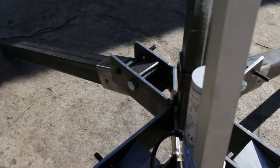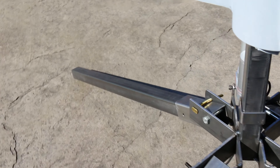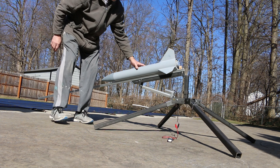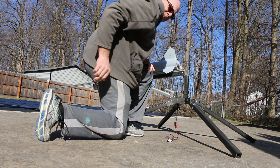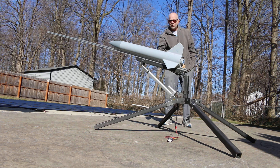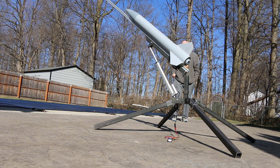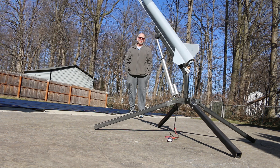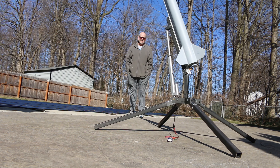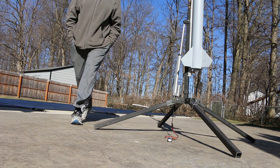So check it out — I'll put it on the launcher here. I got a nice linear actuator. It raises it up in about 30 seconds. Boom — three, two, one. That is cool, you gotta admit!